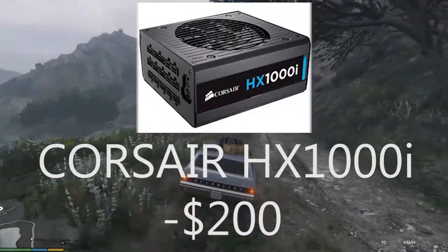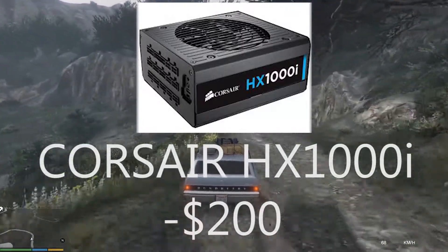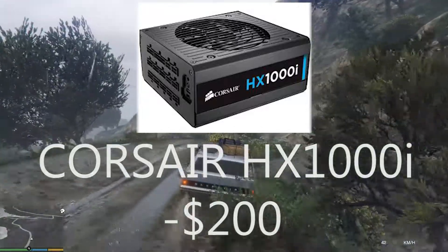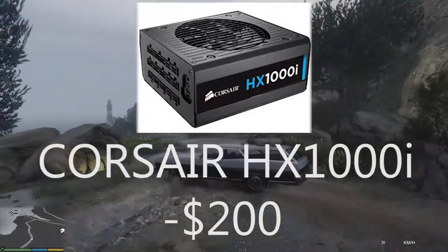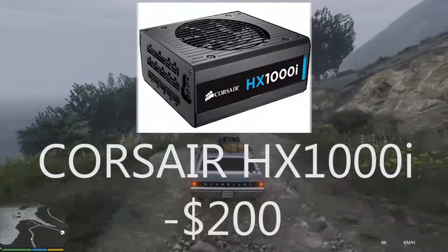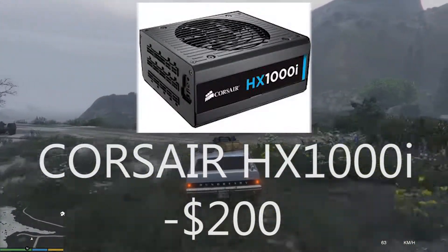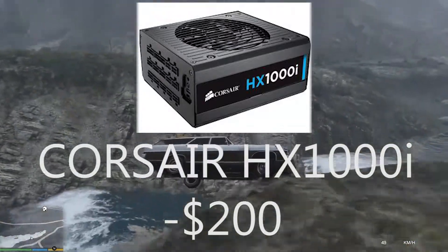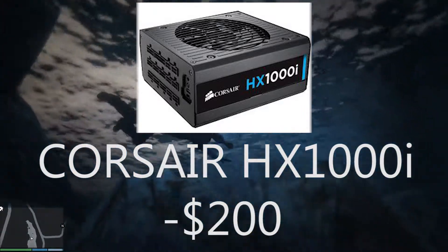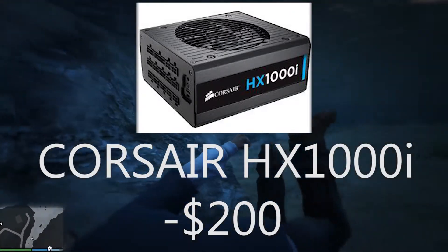For the power supply I went with the Corsair HX1000i. It has 80 Plus Platinum efficiency, a quiet mode, and it's fully modular. It even has USB monitoring, so you just connect it to a USB header and monitor it through Windows. It's 1,000 watts — I know that's a bit overkill for this build and you could go with 800 watts, but 1,000 watts future-proofs the system so you don't have to buy another power supply later.